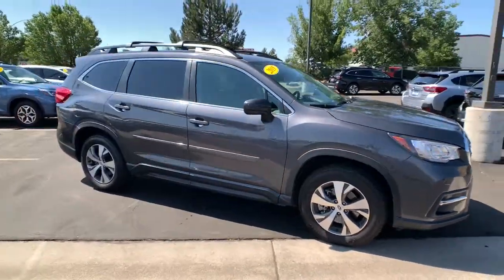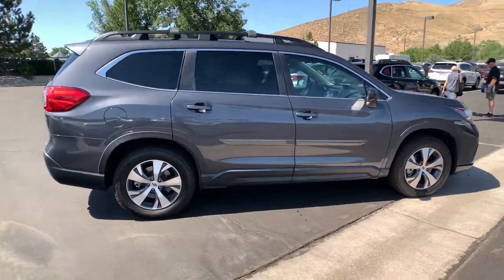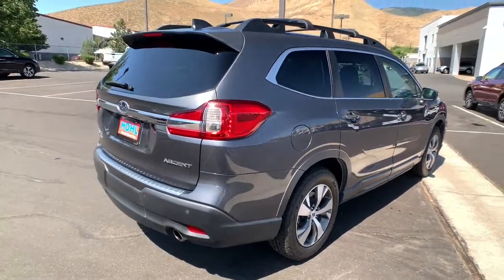Get acquainted with the 2019 Subaru Ascent. With less than 40,000 miles on the odometer, this vehicle stands out from the rest.